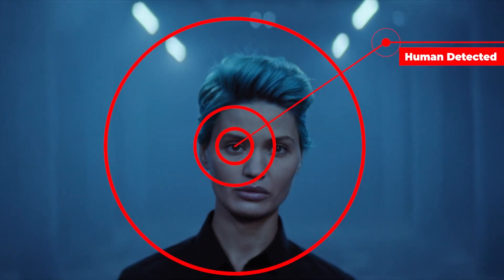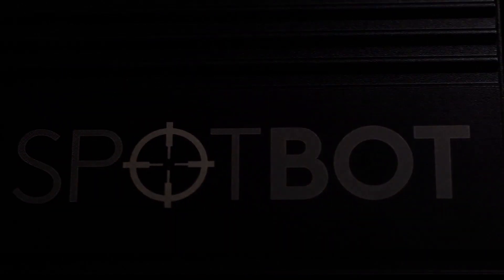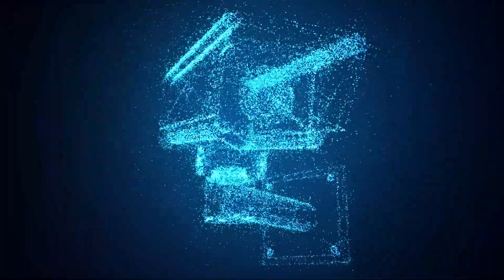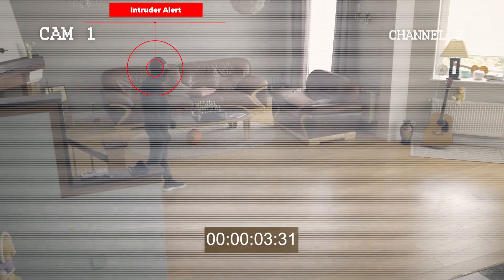We have designed technology that can do exactly that. This is Spotbot, an electronic smart device that connects to your standard CCTV camera system, transforming it into a state-of-the-art intruder detection system.